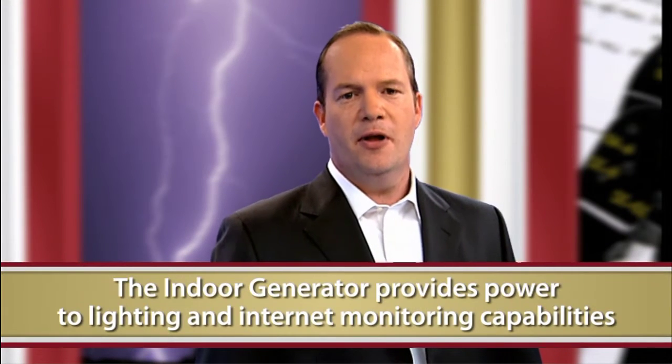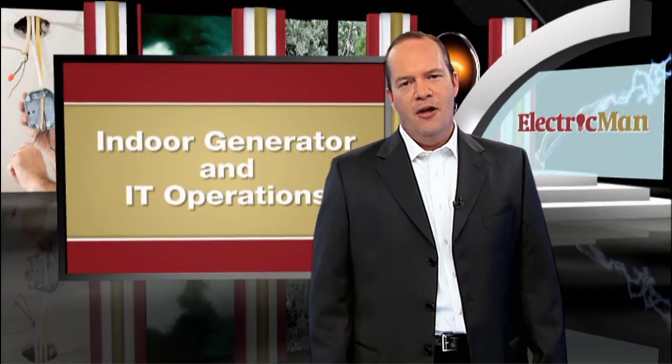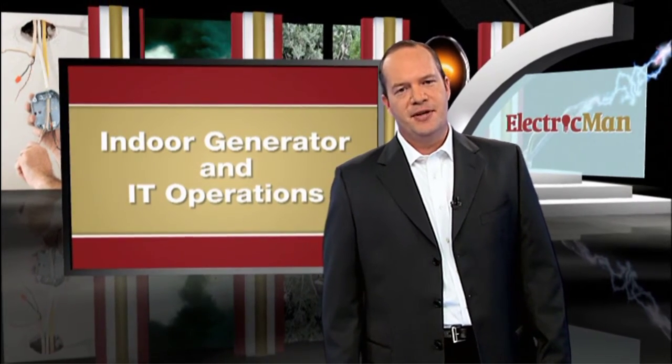Should you need physical access to your systems, the Indoor Generator will also provide power to lighting. And with Internet monitoring capabilities, you're never in the dark. All of this can be accomplished from a single generator.